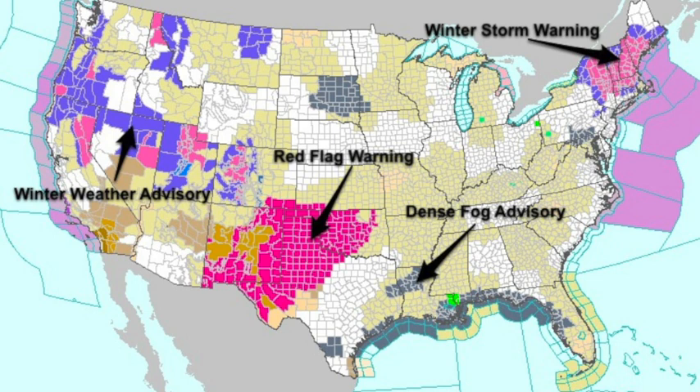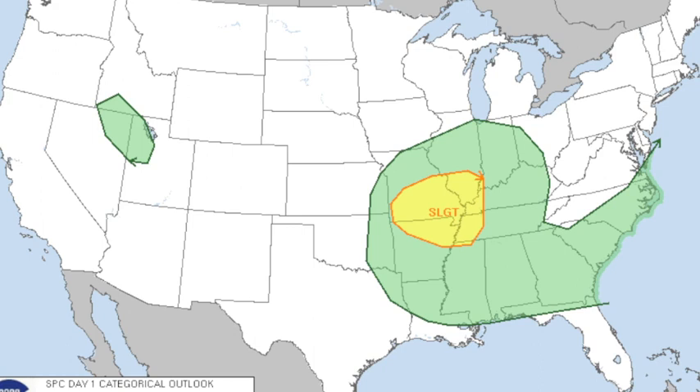Today there is the standard slight risk of severe weather for places like Memphis, Cape Girardeau, Paducah, and Springfield — that's for the possibility of storms that might produce hail. Those should be basically elevated on the north side of the front, so no real issues with that today.